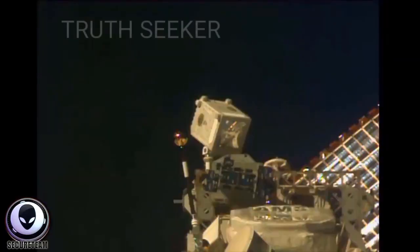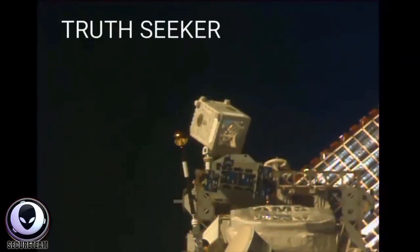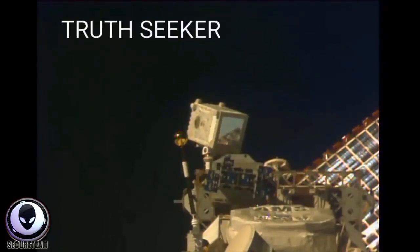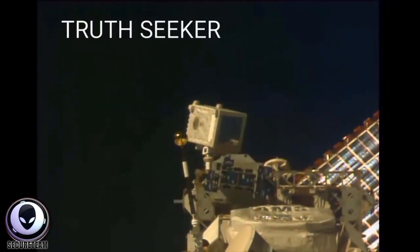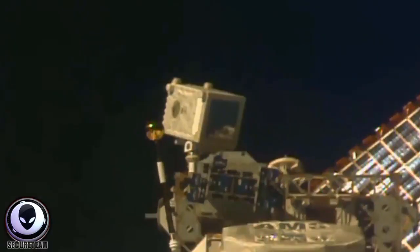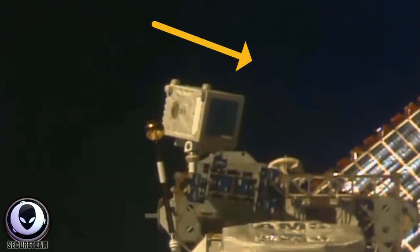Lastly today, before we go, I want to feature another piece of footage of something caught on International Space Station cameras, passing through space at what almost appears to be light speed, posted by Truthseeker — who I featured in a video last week — who has a real eagle eye for finding strange things on the ISS cameras. I want you guys to put your eyes right here where I have this arrow pointing. It happens very quickly, but after it does we will slow it down.